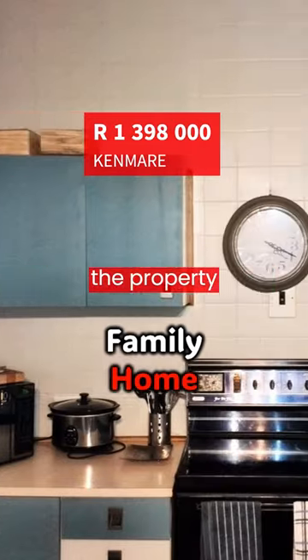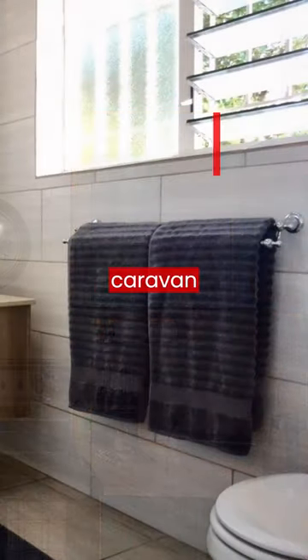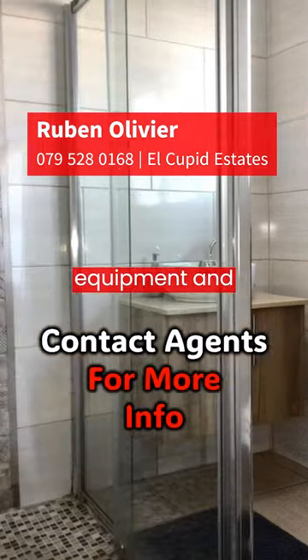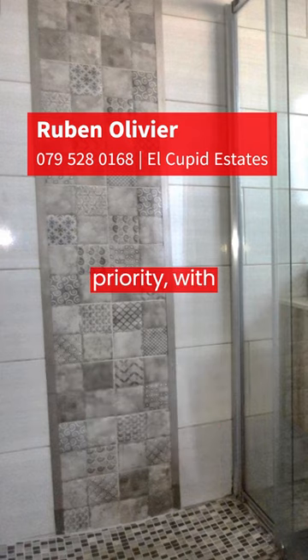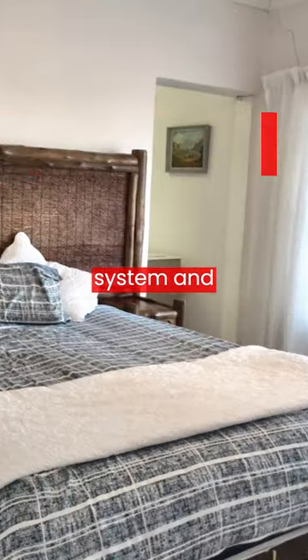The external features of the property are just as impressive, with two garages, three carports including a caravan carport, a heated in-ground pool with auto-cleaning equipment, and a beautiful garden. Safety is a priority with a fully-fenced perimeter, an electric gate, an alarm system, and burglar bars.